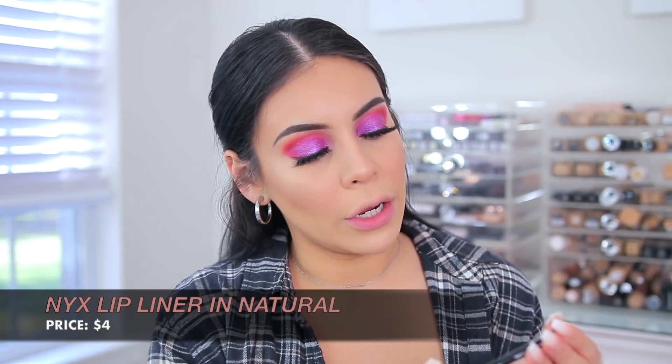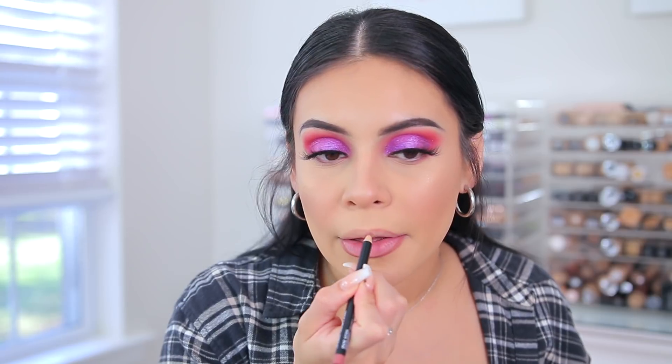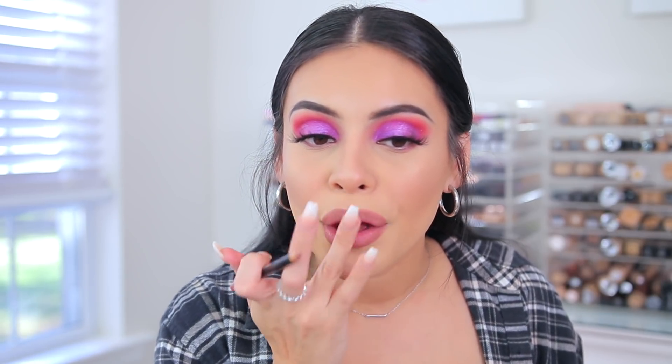For lips I'm going to go in with the NYX lip liner in Natural. I love the NYX lip liners — just the traditional wooden ones. I've actually never tried the color Natural, so I was happy to see this on the list. Definitely like a your-lips-but-better kind of color — it's a good everyday shade, kind of a natural rose color. I'm going to rub this in. For an everyday look you just put this on. I feel like it makes your lips really pouty. These are like three or four dollars — the best drugstore lip liners.